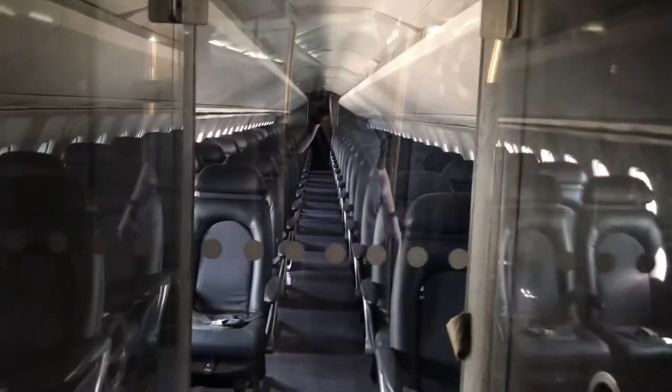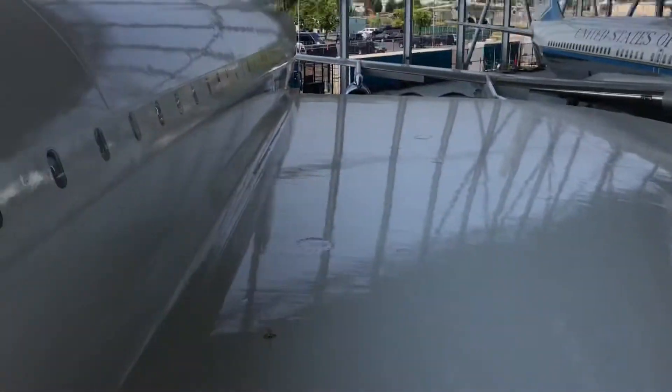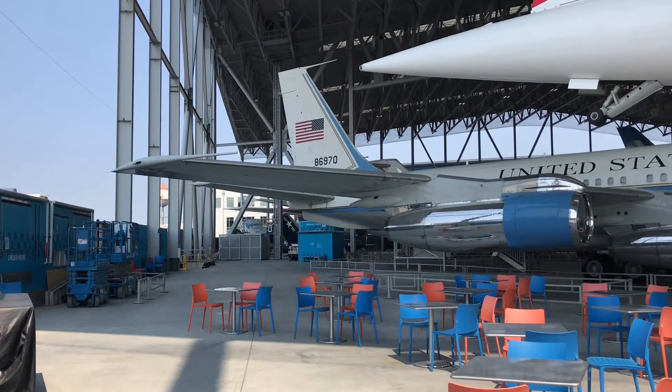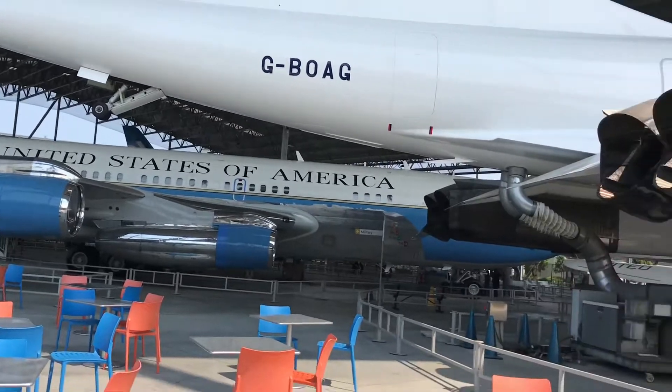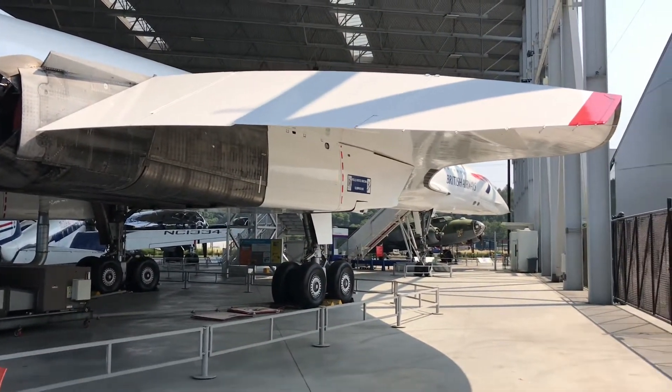The Concorde's fuselage is very long but very narrow — only four people across can fit, with a maximum of 128 passengers. It has a range of 3,900 nautical miles and a maximum takeoff weight of about 408,000 pounds. You can see the restroom in the Concorde. The prices were pretty steep since it didn't hold very many passengers. There is the delta wing, which allows the aircraft to go very fast.